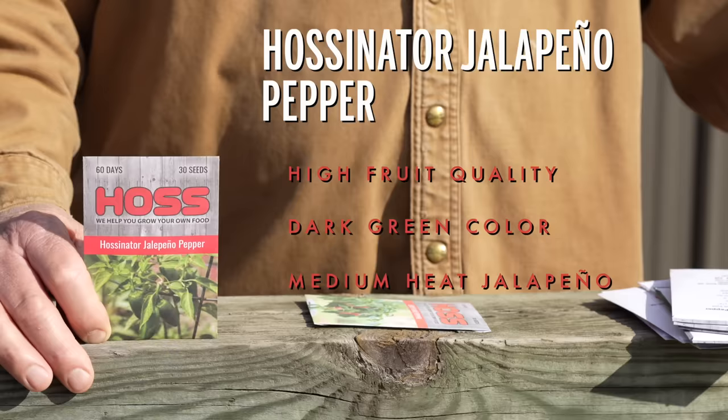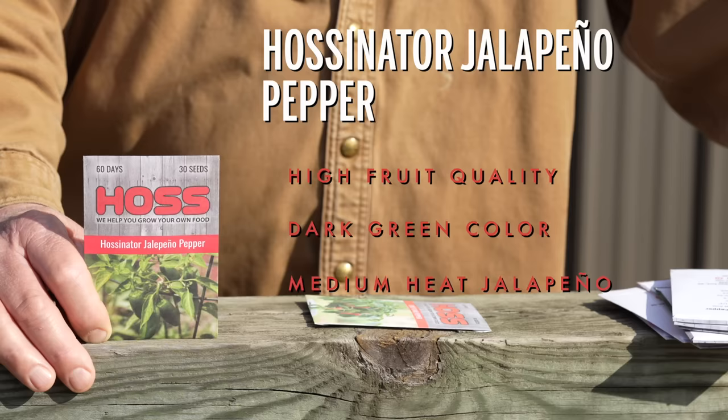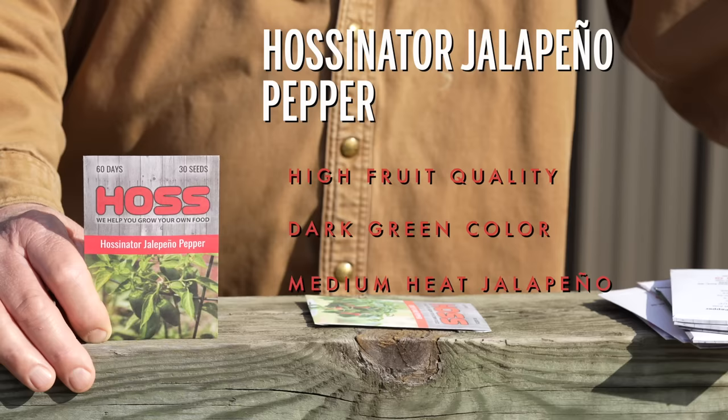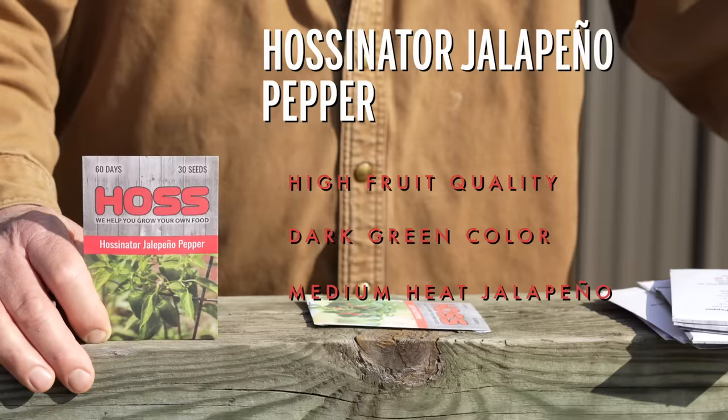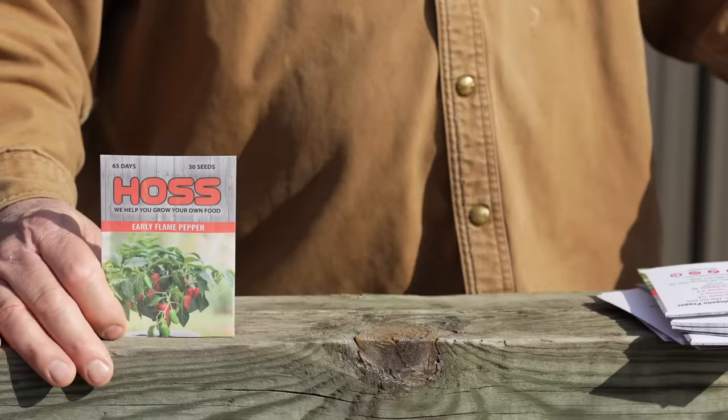One thing about this variety — a lot of people don't know when to pick a jalapeno. With this particular variety it's going to have the most flavor and be at the peak of its freshness when it starts cracking a little bit. You've seen those little cracks on jalapenos — when you see this thing start cracking just a little bit, that's when you want to pick it. It's going to be packed with the most flavor and at the best maturity stage at that point. This one matures out at 60 days. Just a great jalapeno.